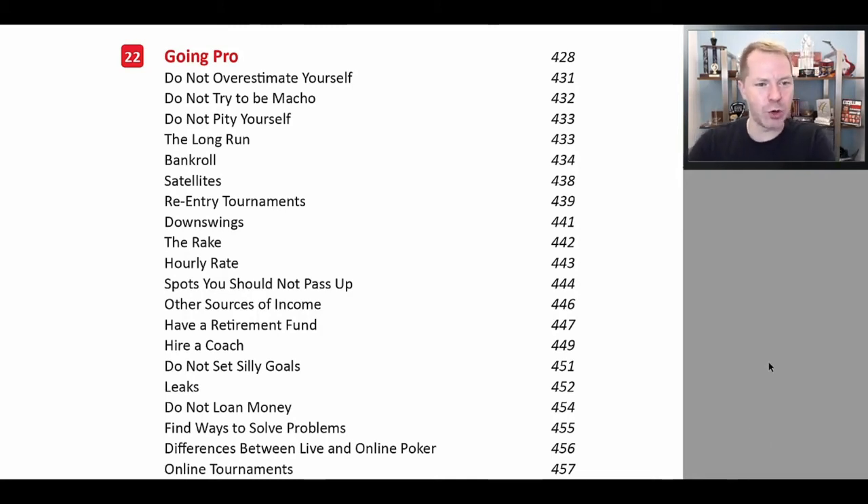We discuss how to go pro — which may not be your goal, but for a lot of poker players who strive to become the best player they can be and would like to quit their job, going pro is a very reasonable option. You can pretty easily make something like $100 per hour from poker if you devote a lot of effort to getting very good at it. We also discuss bankroll management and the downswings that you will inevitably experience.